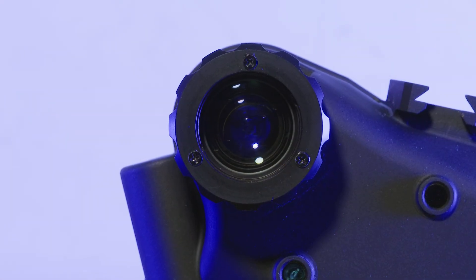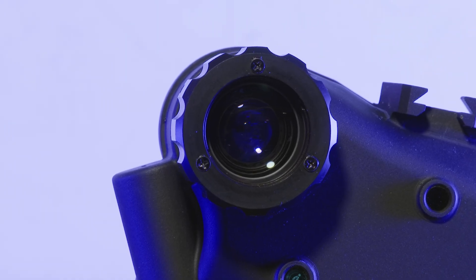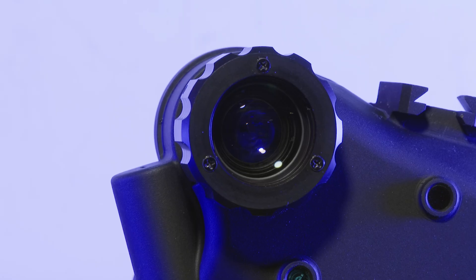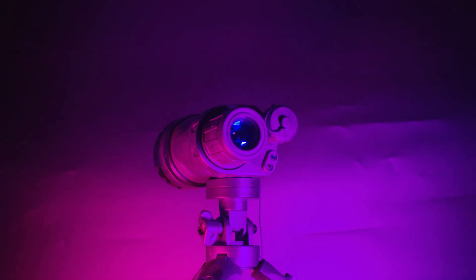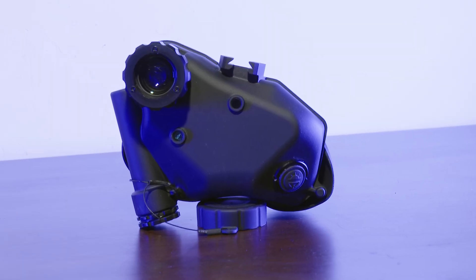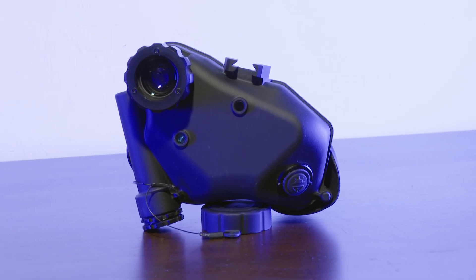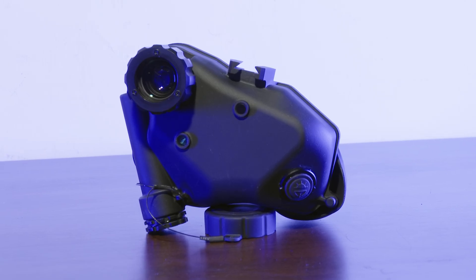Unfortunately, the design of a folded biocular like the Mini Lucy necessitates mirrors and image splitting prisms that reduce the effective system resolution and gain of the unit. The end result is that despite having a much higher specced NVT 5 tube, the Mini Lucy falls behind the Norinco GS610A, which has a rather low spec NVT 4 tube. Moreover, the Norinco GS610A is also a 50-degree wide field of view unit. Coupled with the fact that the GS610A is also a few thousand CNY cheaper than the Mini Lucy, you can start to see why you can't really justify spending much more on a Mini Lucy.